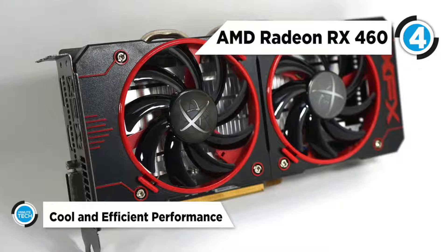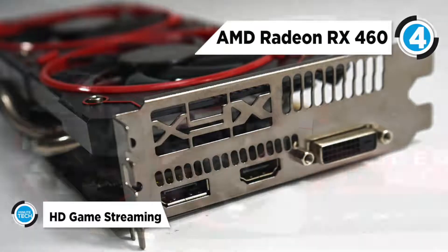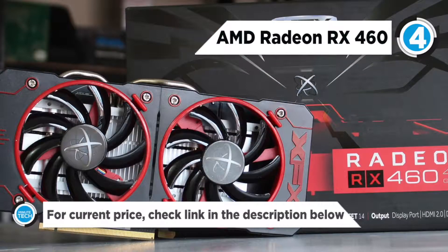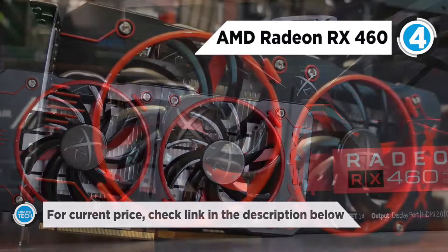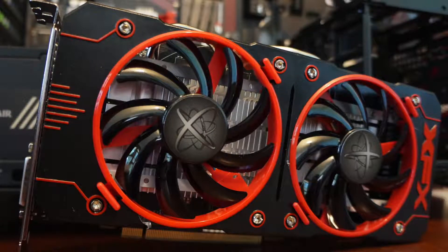It comes with the Polaris Architecture which precisely combines the latest FinFET 14 process technology and AMD's advanced power gating and clocking technologies for a whisper-quiet gaming experience. You can push your hardware to the limits or underclock to near-silent gaming with Radeon Wattman for a whole new level of customization and per-state controls over the clocks, voltages and temperature.